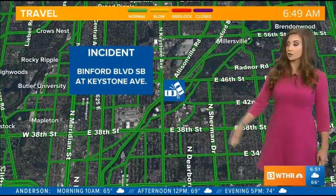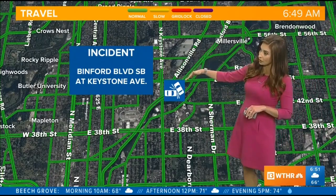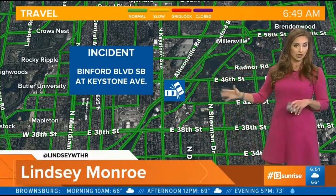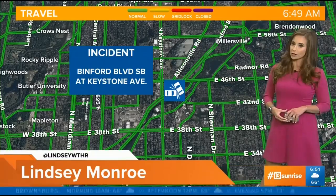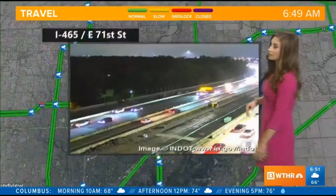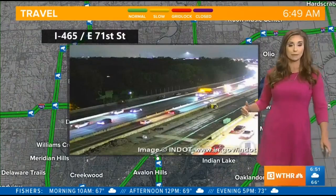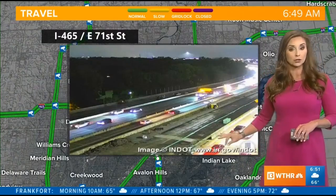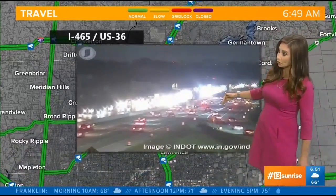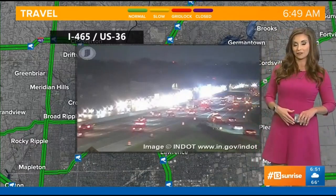On the east side, that weekend construction has since reopened, so those lanes are back open on 465 south. However, there is an incident on Binford Boulevard southbound right before Keystone Avenue with a couple of travel lanes blocked — not a major backup developing, but we'll continue to monitor traffic flow around that and let you know when it clears. Out on the east side, traffic is picking up near 65 and 71st Street and closer to Pendleton Pike, but the good news is that weekend construction is wrapped up and all travel lanes are back open on 465 southbound between Pendleton Pike and 56th Street.